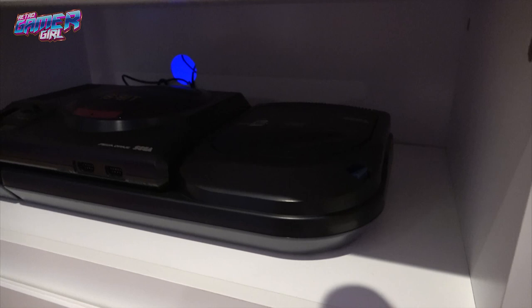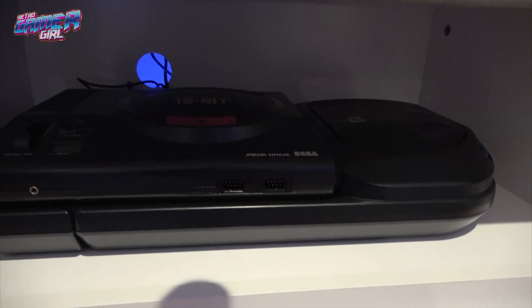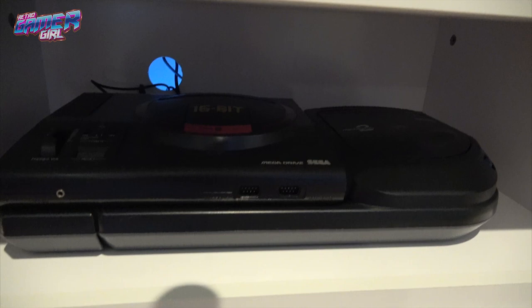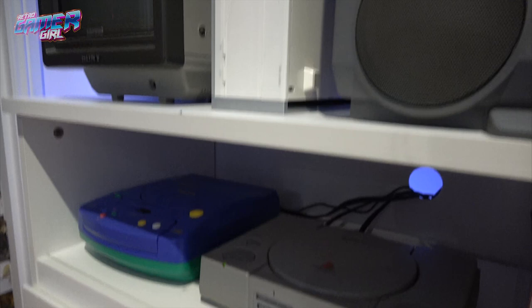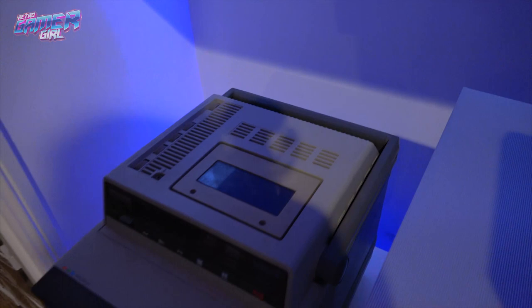There is the Mega CD 2 with a Mega Drive 1 on it. We don't have a huge Japanese game library for these consoles yet, but it's something we're going to be working on. There's also the PS1 and the PlayDia. Up here we've got a little Sony TV that has a Video 8 on the top — a vintage piece that Retro Gamer Guy owns.